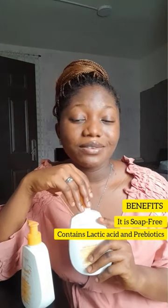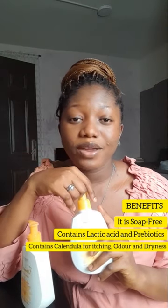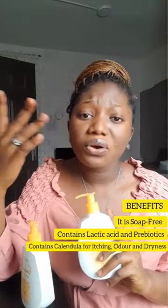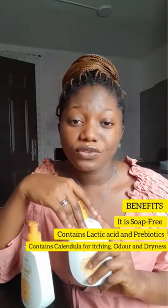One of the seven ingredients contained is calendula. This calendula helps to treat minor infections, get rid of itching, odor, and other discomfort that you've been having. So Feminelle is safe to use for everyone.